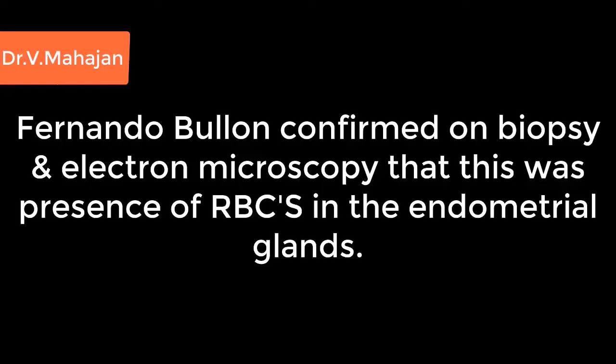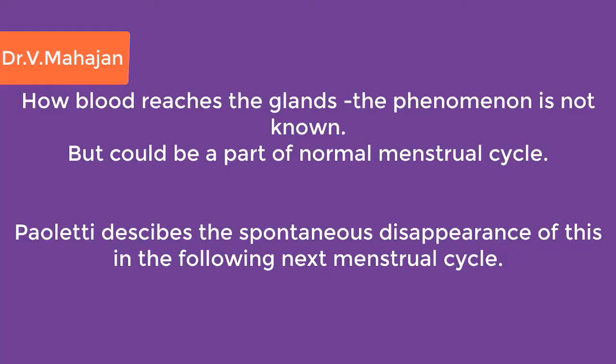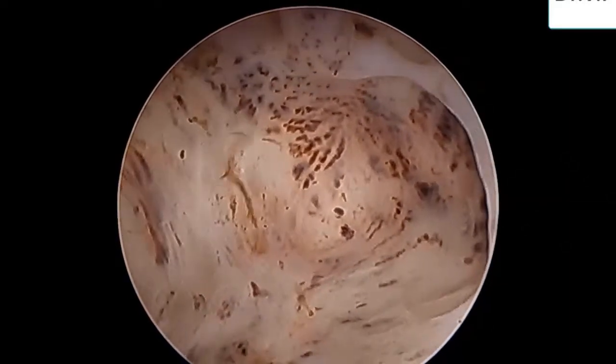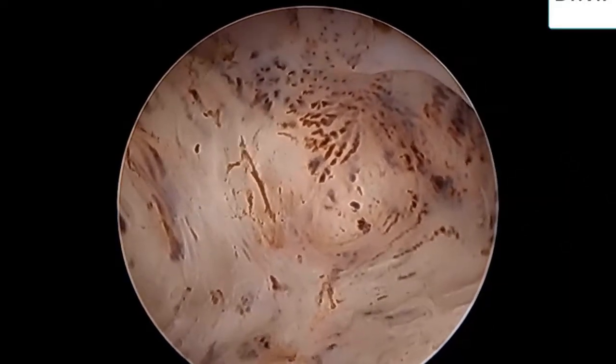Fernando Buland confirmed on biopsy and electron microscopy that this was the presence of erythrocytes in the endometrial glands. How the blood reaches the endometrial glands is not known, but could be a part of the normal menstrual cycle. Paoliti described the spontaneous disappearance of this in the very next menstrual cycle.